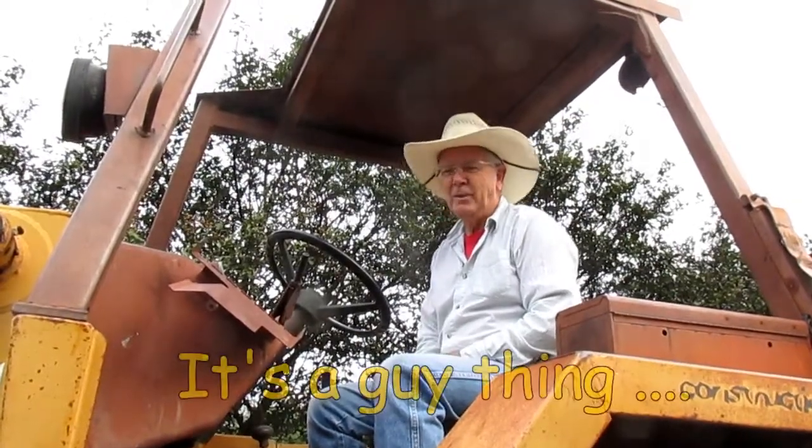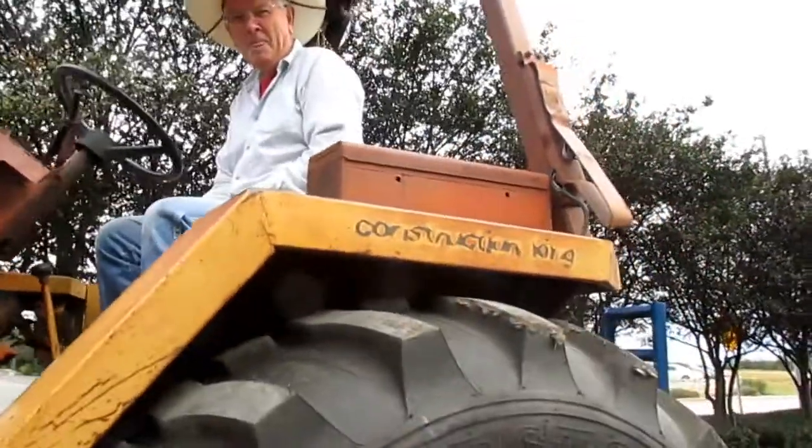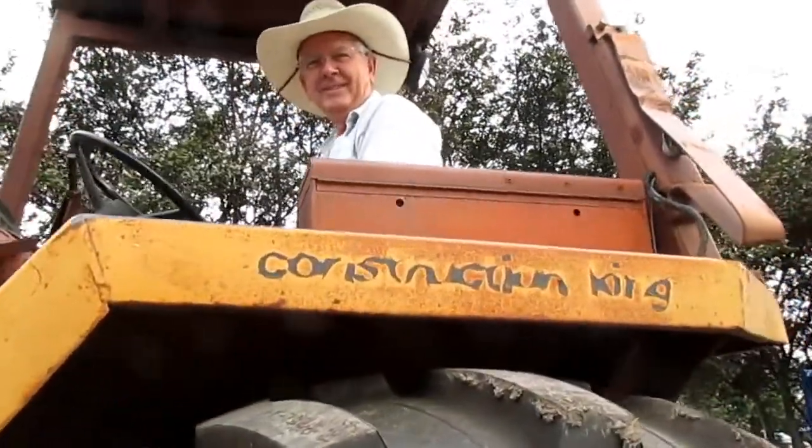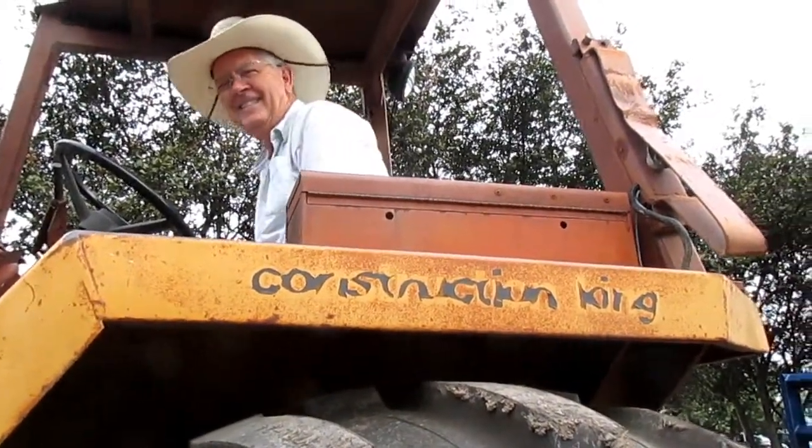This is exactly what we need to move dirt around. And he's already put his name up here — The Construction King. That's me.